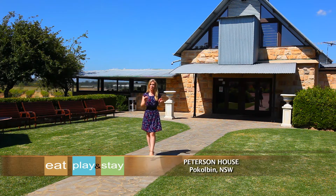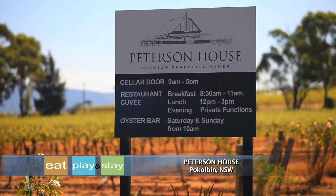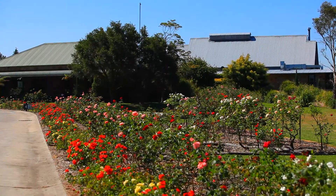This property is nothing short of heaven. Breathtaking scenery, premium wines, exquisite food — it's all right here at Peterson House in the Hunter Valley.